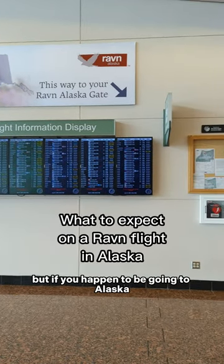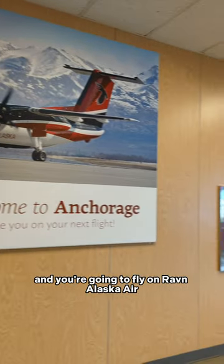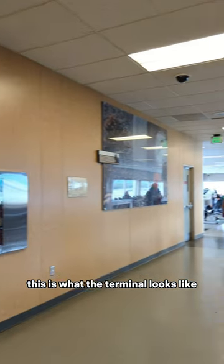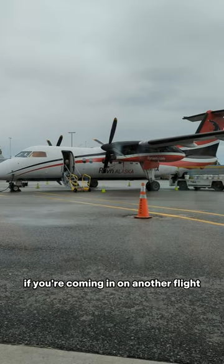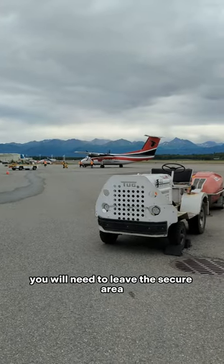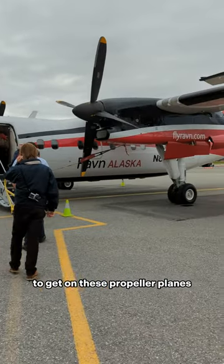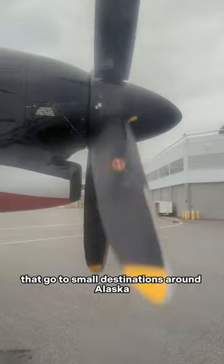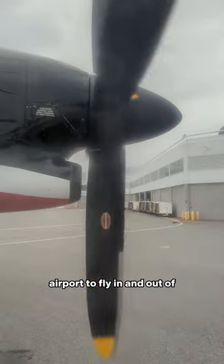This is a super niche video, but if you happen to be going to Alaska and you're going to fly on Raven Alaska Air, this is what the terminal looks like in the Anchorage Airport. If you're coming in on another flight, you will need to leave the secure area, go check in at Raven, and then find their little hallway to get on these propeller planes that go to small destinations around Alaska. Enjoy the trip — Anchorage is such a beautiful airport to fly in and out of.